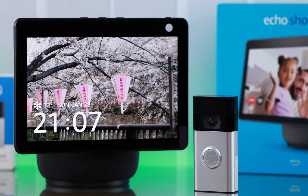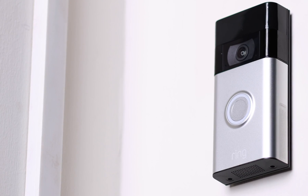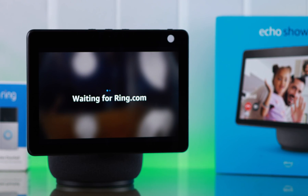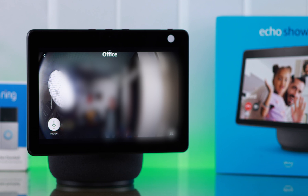So you have an Echo Show 10 and you want to link it with your Ring Doorbell 2nd generation so Alexa can announce who's at your door and show you live view right from your Ring camera. Let's go see how you can do that.